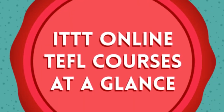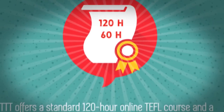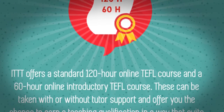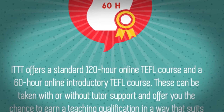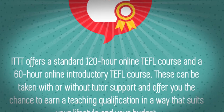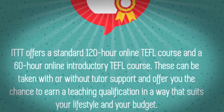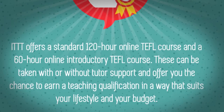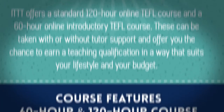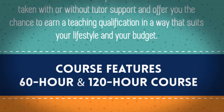ITTT Online TEFL Courses at a Glance. ITTT offers a standard 120-hour online TEFL course and a 60-hour online introductory TEFL course. These can be taken with or without tutor support and offer you the chance to earn a teaching qualification in a way that suits your lifestyle and your budget.